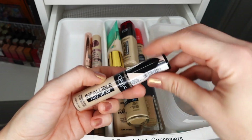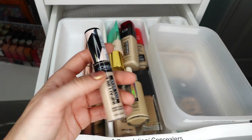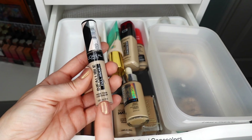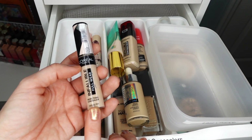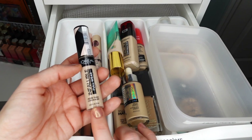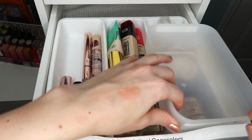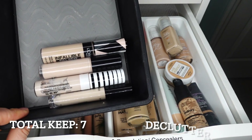My last concealer here is the L'Oreal Infallible Full Wear in shade Ivory 330, which is actually a really nice shade match for me. I recently tried this again and I feel like they changed the formula — I remember liking it a lot before. It used to work as an under-eye concealer, a spot concealer, and even a foundation all over my skin. But I think it's just expired now, so I'm going to be decluttering this. I think we did really well here — I am keeping six and decluttering four.